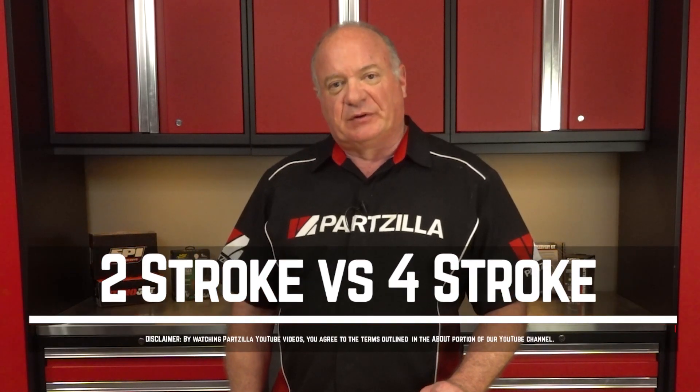Hello, John Talley here with Partzilla.com. So let's say you've been looking into getting a dirt bike and you found several units that you like, but you're torn. Do you go with a two-stroke or a four-stroke?